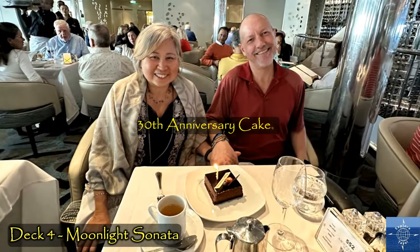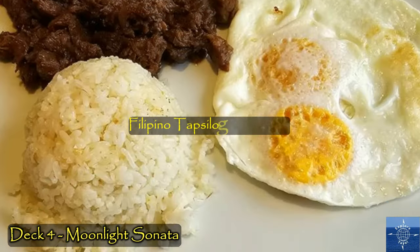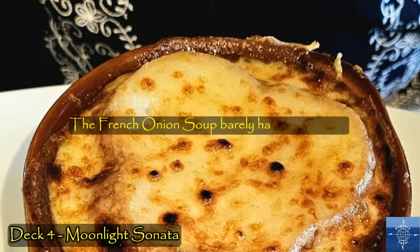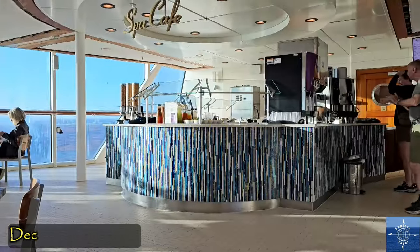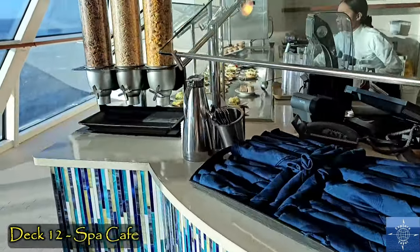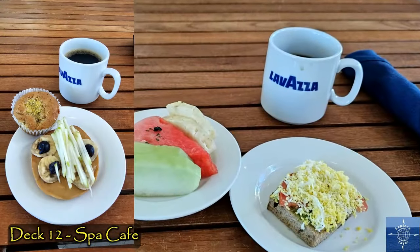Another evening, they gave us an anniversary cake marking our 30th this year. One morning, we requested a Filipino breakfast from the kitchen, and when we mentioned an issue to our waiter about one of the dishes, the head waiter sent a plate of chocolates to our stateroom. The most convenient place for us to eat breakfast was the Spa Cafe, forward on Deck 12. The selection was simple but delicious and just four floors up from our stateroom.